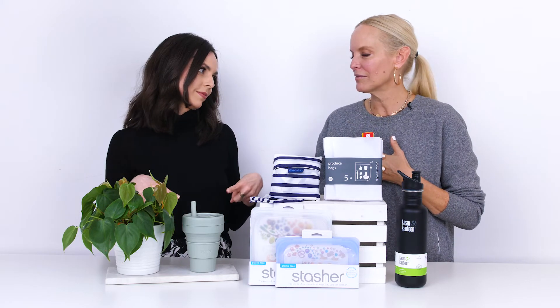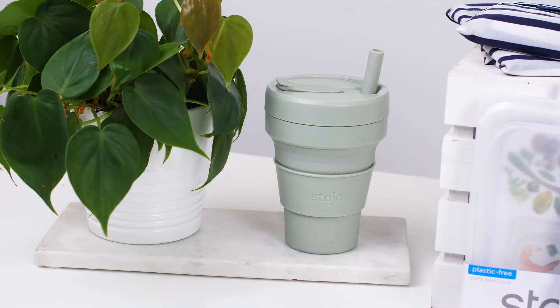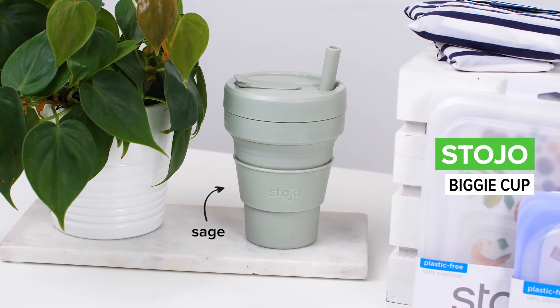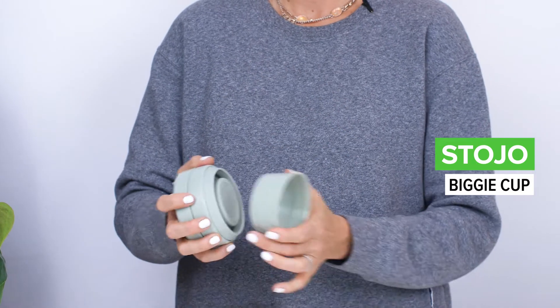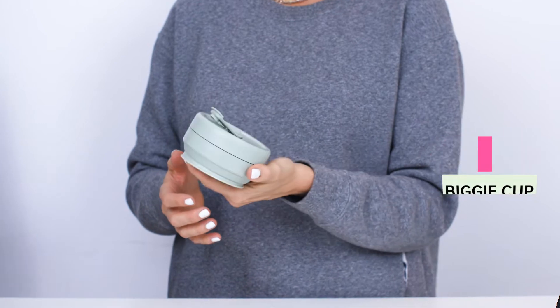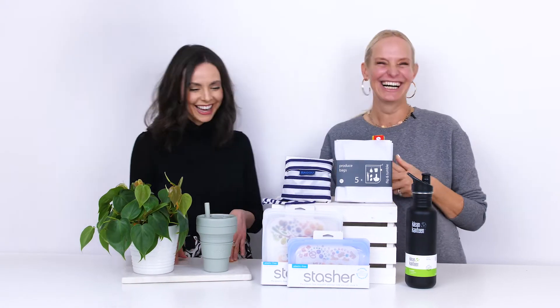Another great item for on-the-go coffee is the Stojo cup — one of my favorites. It's made with recyclable materials, you can have hot or cold drinks in it, and it's dishwasher safe and microwave safe. The best part is the 'stow' part — you can collapse it and just throw it in your bag. Never get caught with a paper cup in your hand again.